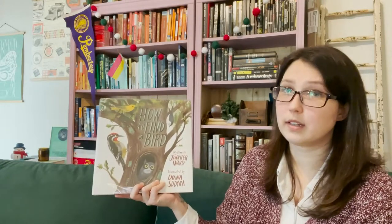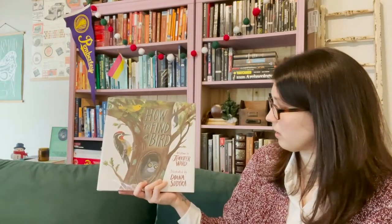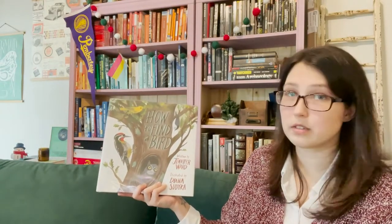So to start us off, I will be reading How to Find a Bird. It's written by Jennifer Ward and illustrated by Diana Studica. This is read with permission from Simon and Schuster.